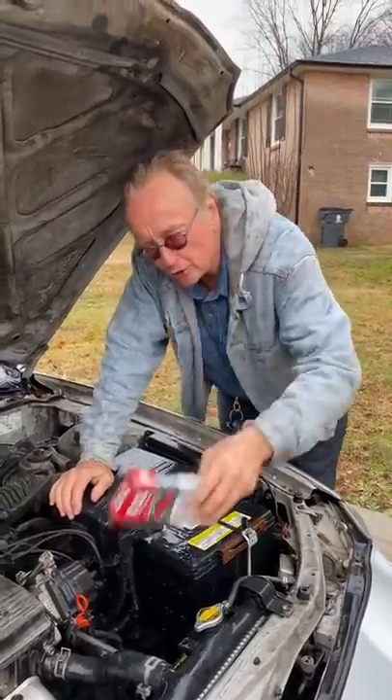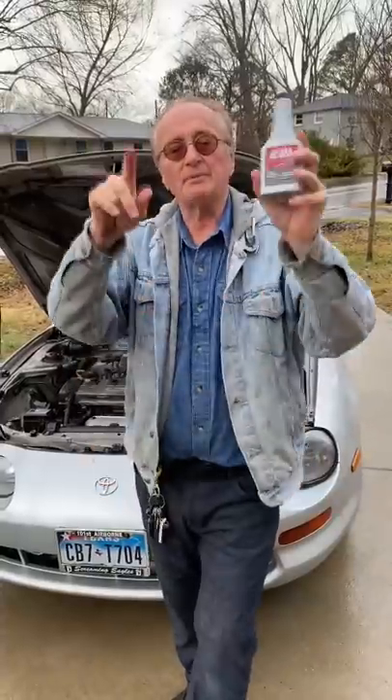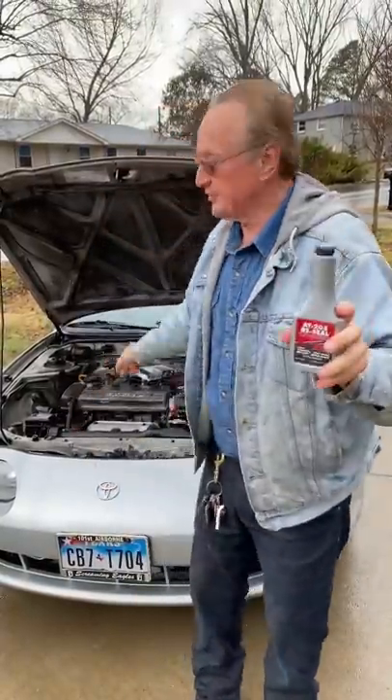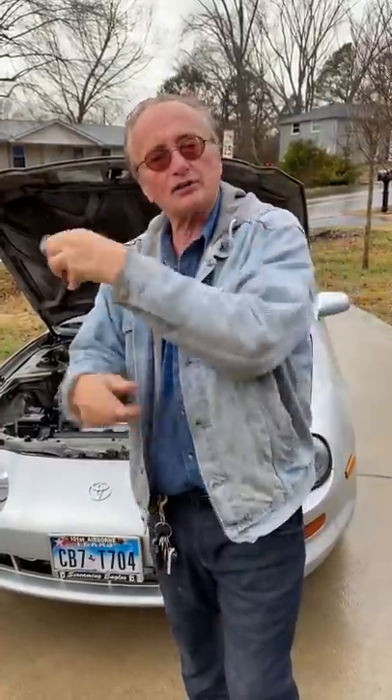Today I'm going to talk about chemicals you can pour in your engine to help stop oil leaks — sometimes they can work. First you change the engine oil; you don't put it in dirty oil. Then you just pour the stuff in.